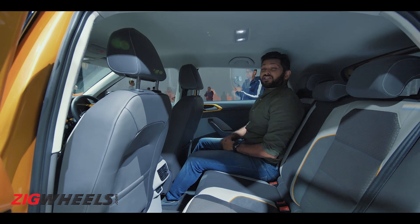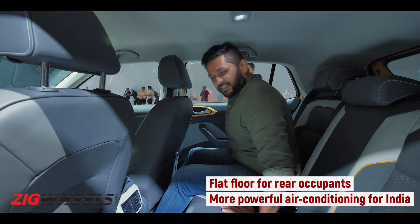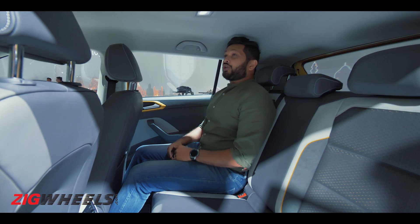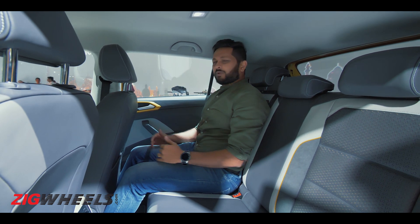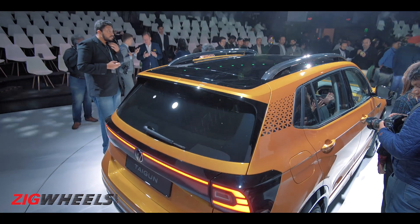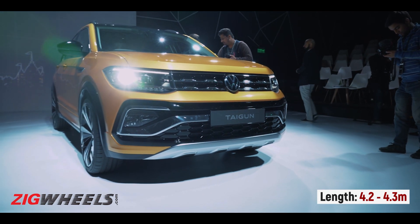Where VW has really aced it is in terms of rear seat comfort. The seat itself is really comfy with great under-thigh support, which is something we always crib about. There's also decent headroom and adequate knee-room. The back seat space, although adequate, feels less than the competition, especially in terms of width.